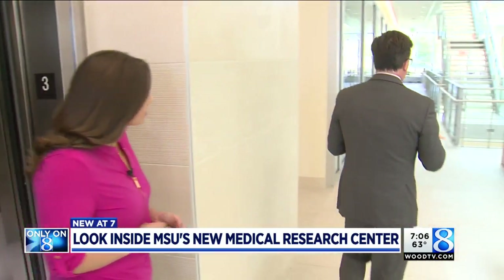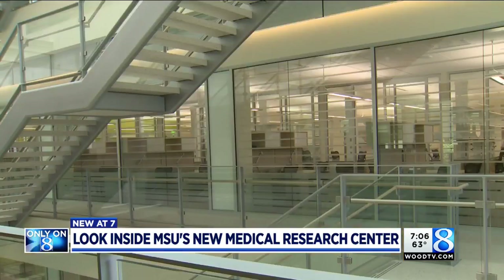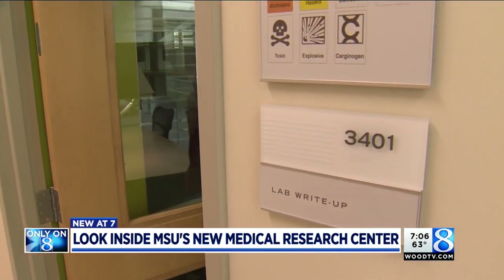Next, we headed upstairs. Each of the six floors will have a specific research focus, equipped with offices, meeting spaces, and a state-of-the-art lab for 260 employees. This is where the work will be done — they'll have their lab books and they'll be documenting the work that they're doing.